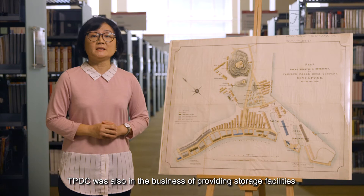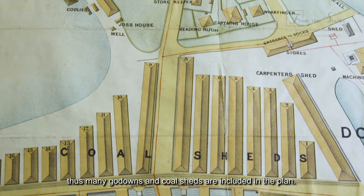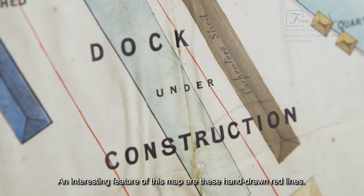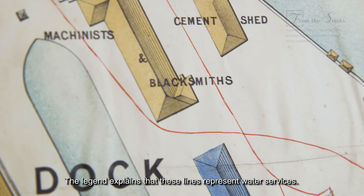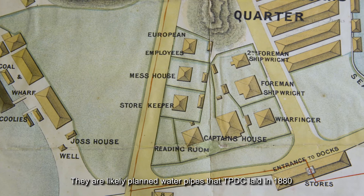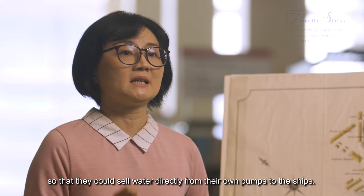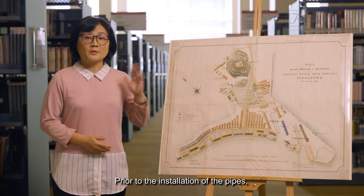TPDC was also in the business of providing storage facilities for many shipping and coaling companies. Thus, many go-downs and coal sheds are included in the plan. An interesting feature of this map are these hand-drawn red lines. The legend explains that these lines represent water services — likely planned water pipes that TPDC laid in 1880 so that they could sell water directly from their own pumps to the ships.